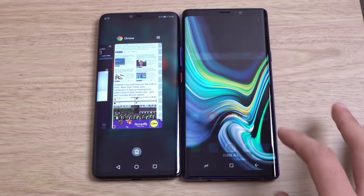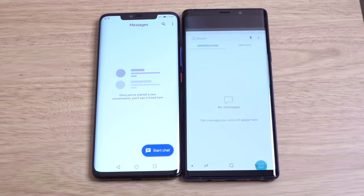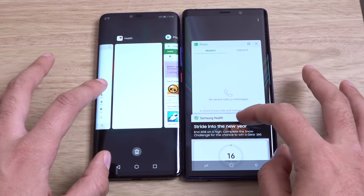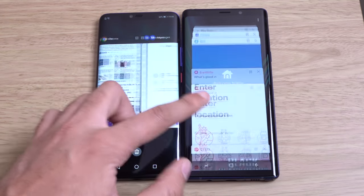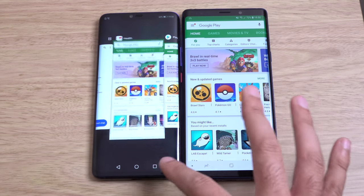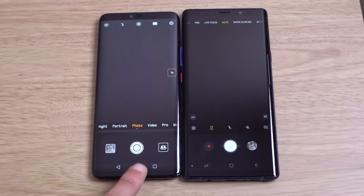And also some multitasking — six gigs of RAM here, shouldn't be a problem with either of them. So some weird changing of the multitasking on both of them. You can see very nice and stable, no real differences here on both of them.